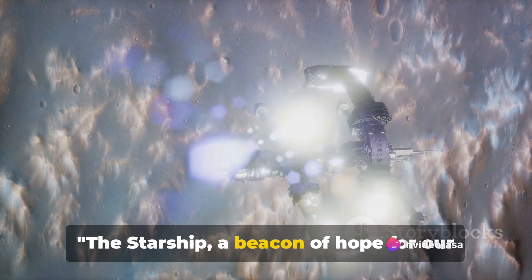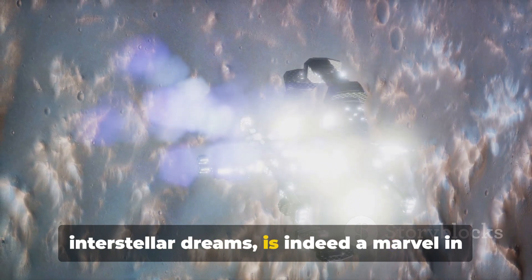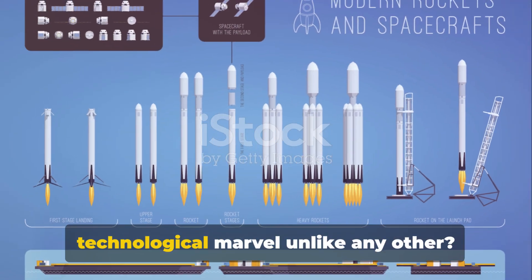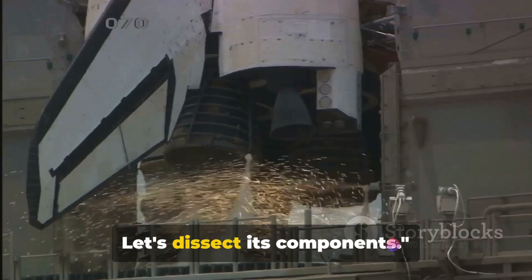The Starship, a beacon of hope for our interstellar dreams, is indeed a marvel in the making. But what makes the Starship a technological marvel unlike any other? Let's dissect its components.